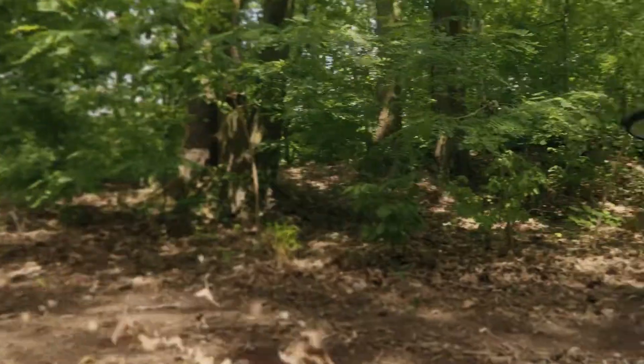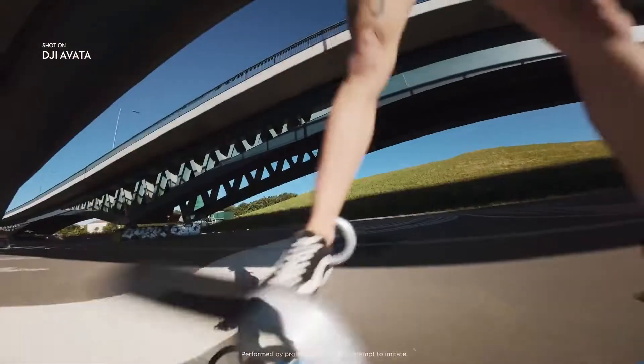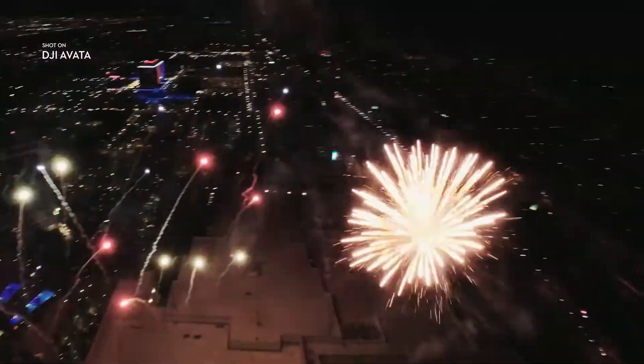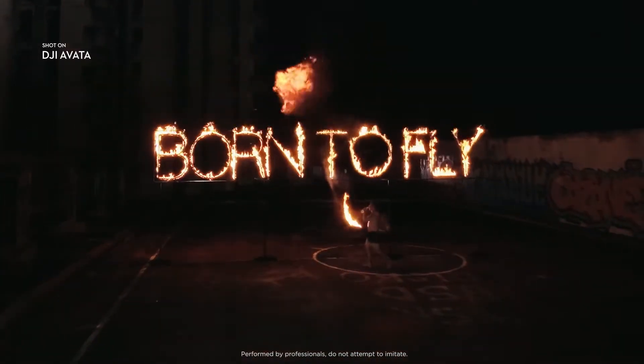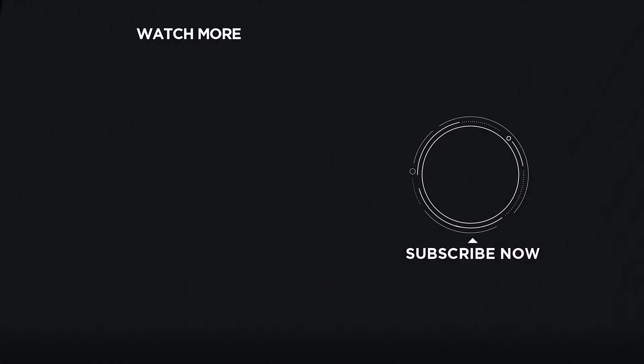Realize dreams, evoke imagination, and dare to fly with DJI Avada.